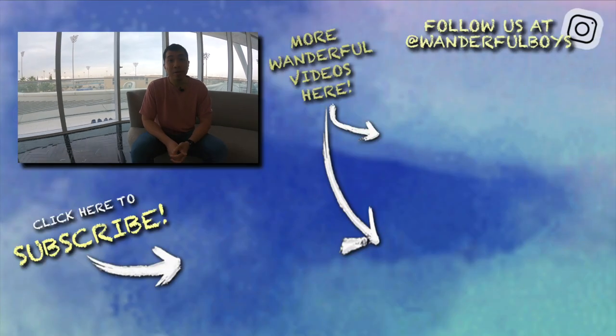That's pretty much it for my stay here at W Abu Dhabi, Yas Island. Overall it's a great stay. If you enjoyed this video, give it a like and hit the subscribe button below — it helps us a lot. We have a lot more content like this, so do check them out. I'll see you in the next video. Bye!